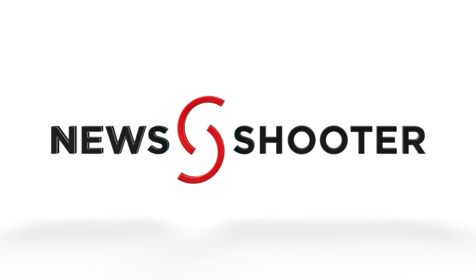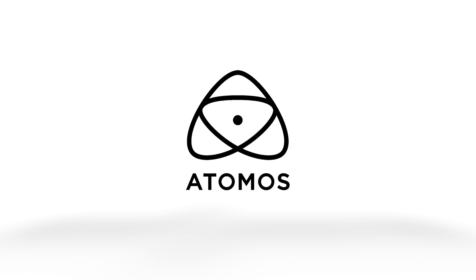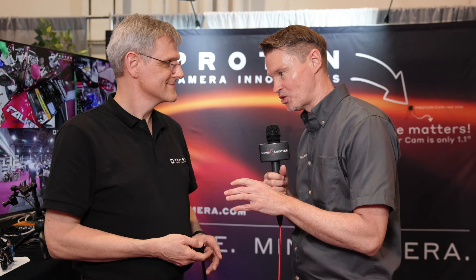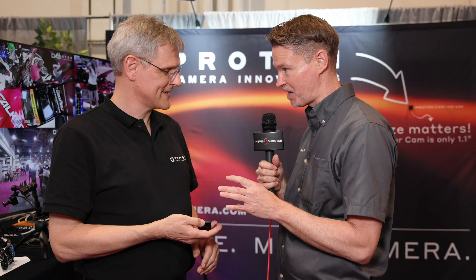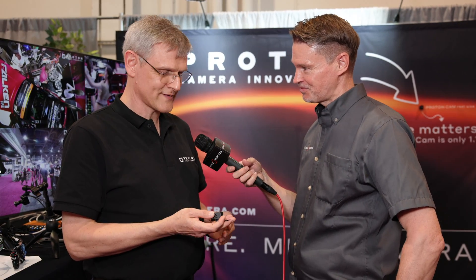Newshooter's coverage of NAB 2024 is sponsored by Atomos, B&H Photo Video, and Atlas Lens Co. Hi, it's Matt here for newshooter.com at NAB 2024. I'm at the Proton Camera Innovations booth. This is the world's smallest broadcast camera — and there it is in your hand.